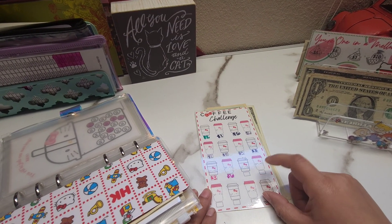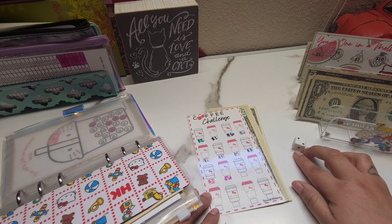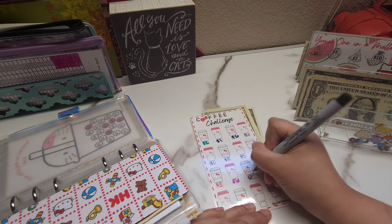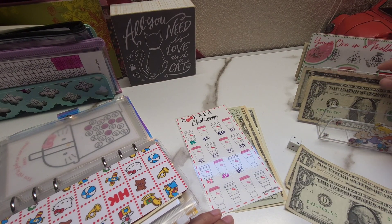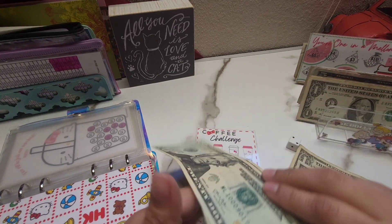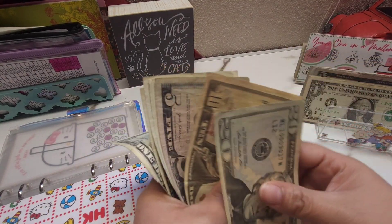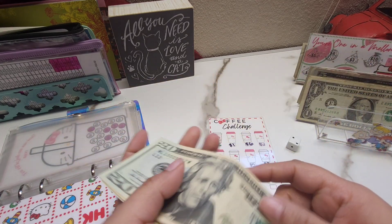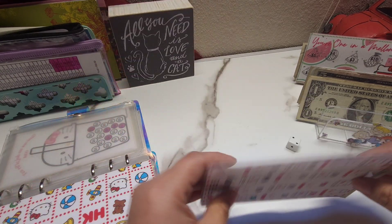Now we're doing this one — for this one I usually just roll the die. We're adding two dollars. For this challenge we now have 20, 30, 35, 36, 37, 38, 39, and 40. We just need five more rows in this one.